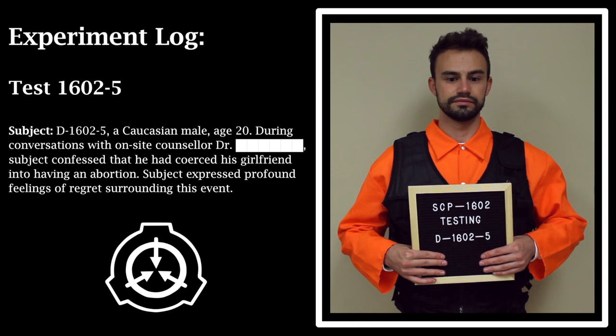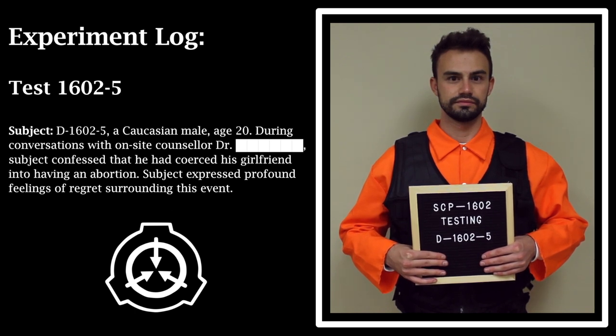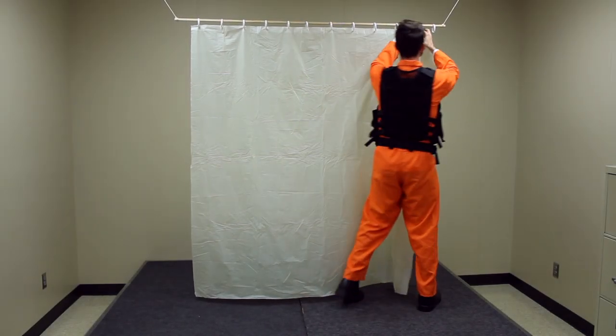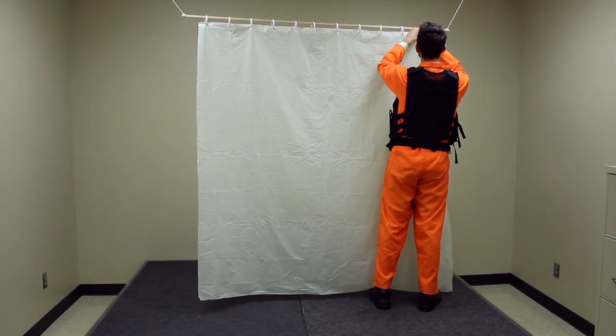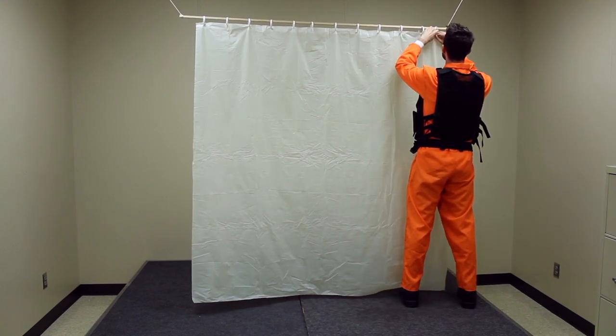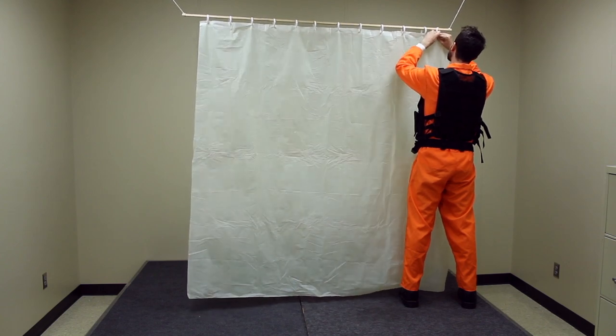Experiment Log — Test 1602-5. Subject D-1602-5: a Caucasian male, age 20. During conversations with the on-site counselor, the subject confessed that he had coerced his girlfriend into having an abortion, and expressed profound feelings of regret surrounding this event. Procedure: SCP-1602 hung on a plastic shower rod suspended from the ceiling in the middle of the test chamber. Subject was instructed to walk around SCP-1602 and view the other side once it entered an active state.